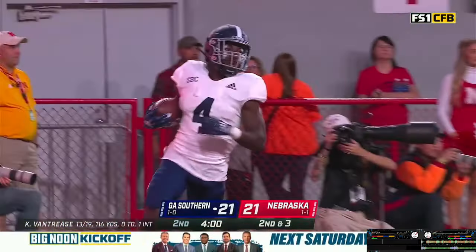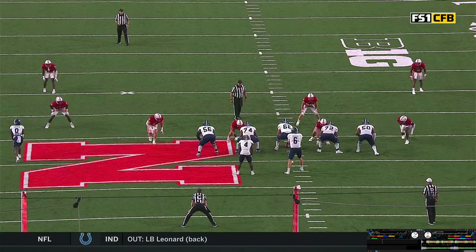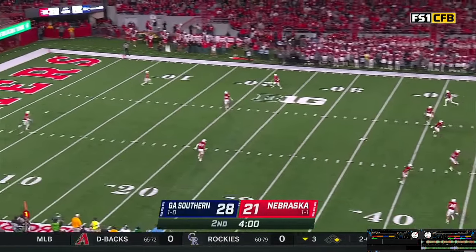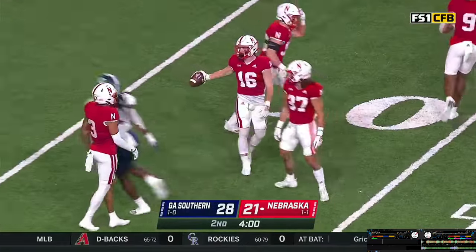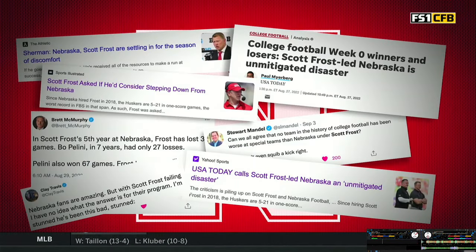Georgia Southern just cutting through the Blackshirts tonight. The approach and the boot angles one towards Zach Winemaster — he's going to come up, make the grab with a fair catch. The Huskers will start the drive at the 25-yard line, everybody kicking away from Nebraska's prime return guy.